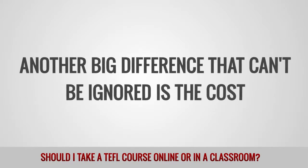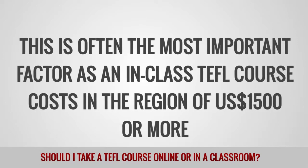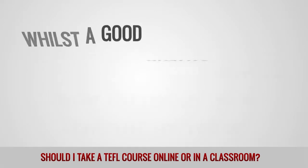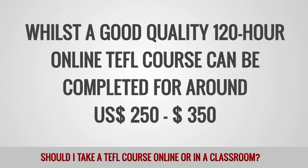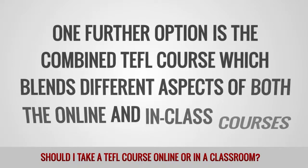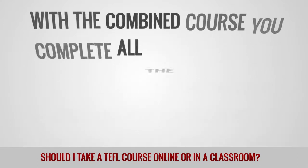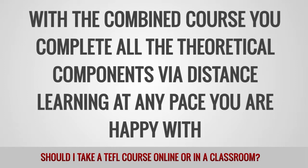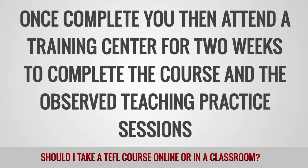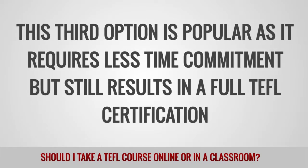Another big difference that cannot be ignored is the cost. An in-class TEFL course costs in the region of $1,500 US dollars or more, with accommodation, travel and entertainment not included, whilst a good quality 120-hour online TEFL course can be completed for around $250 to $350 US dollars. One further option is the combined TEFL course, which blends different aspects of both the online and in-class courses. With the combined course, you complete all the theoretical components via distance learning, then attend a training center for two weeks to complete the course and the observed teaching practice sessions. This third option is popular as it requires less time commitment but still results in a full TEFL certification.